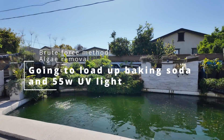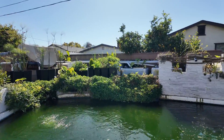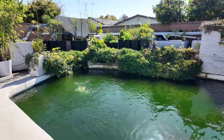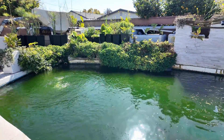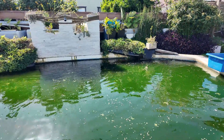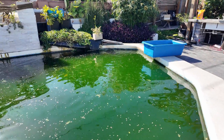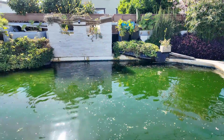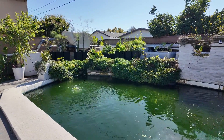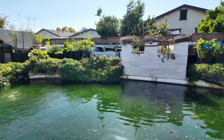This year has been a lot different compared to last year during this time. It's springtime now and for whatever reason — I talked about it a little in the previous video — I thought the green water was going to clear up on its own, but it's been a while and doesn't seem to be improving. This pond is only about six or seven months old, so the bio hasn't fully established, and I'm okay with it. I think it really is just a matter of time.